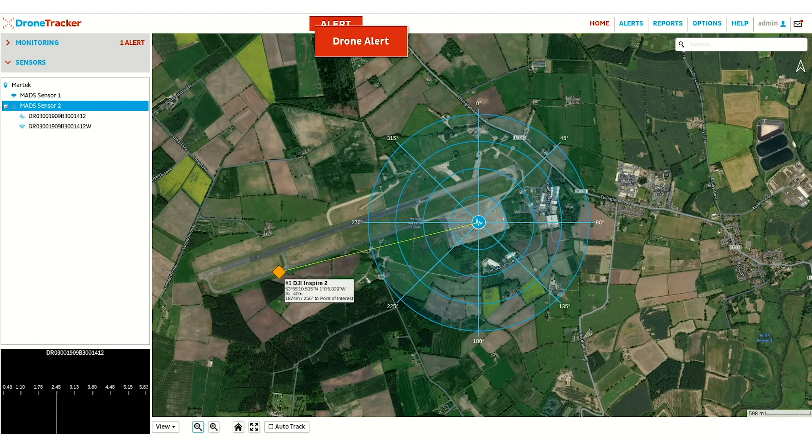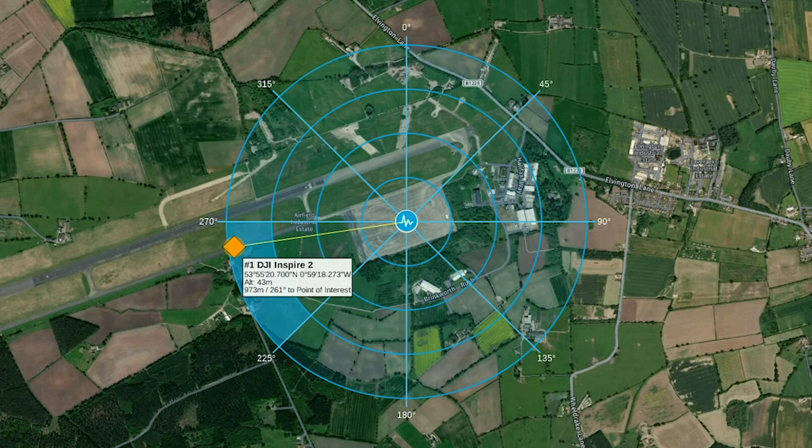The flashing yellow line displays the direct flight path between the drone and its target. Once the drone is within 1km of the point of interest, segments highlighted in blue provide a clear visual indication of where the drone is approaching from.